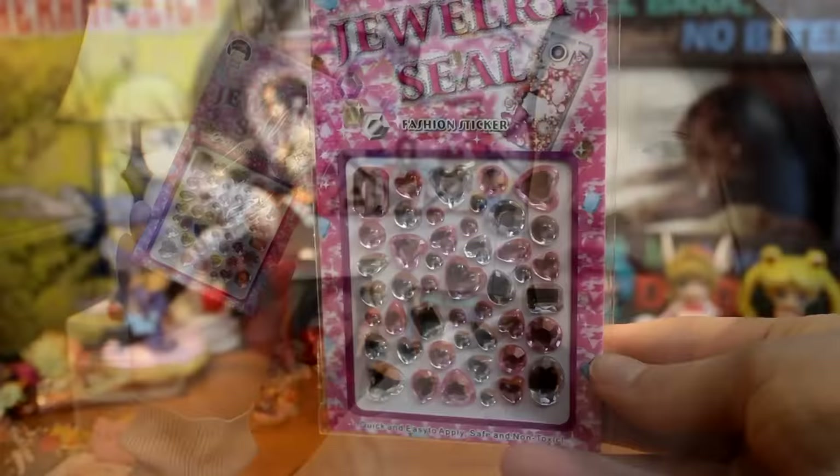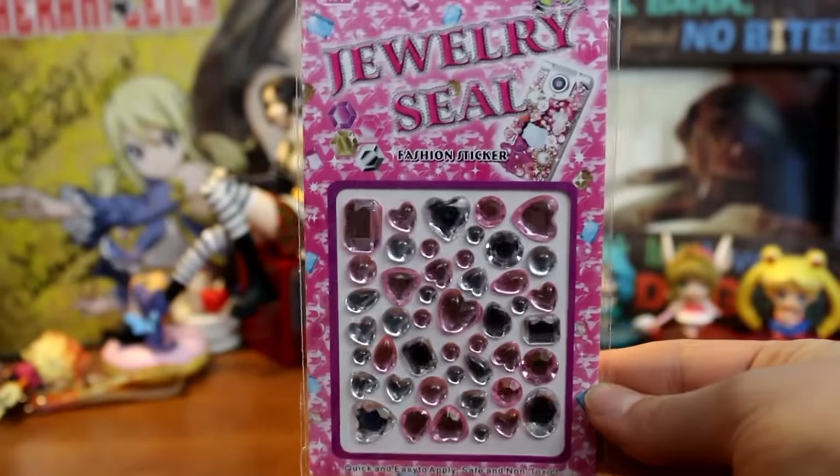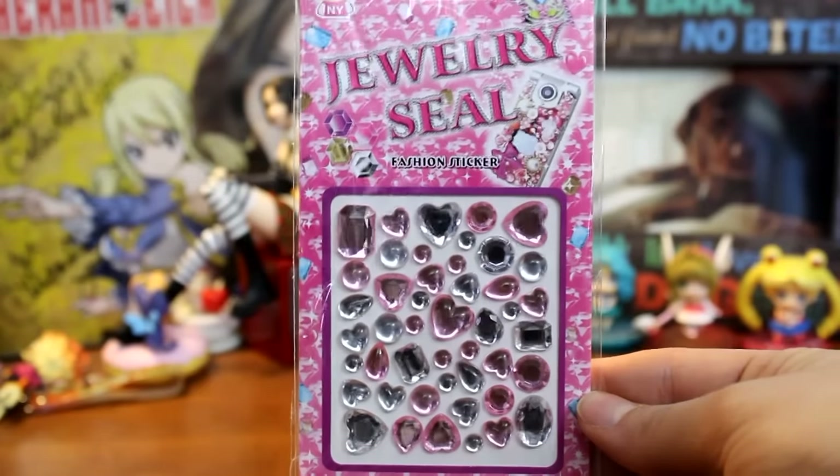The next item is some jewelry seal fashion stickers, which can also be used to decorate your phone or cases. It's much easier than traditionally deco-ing your phone — normally you have to add glue to the back of your gems and place them, which gets messy. The set I got comes with a bunch of different shapes like hearts, teardrops, and gem shapes in pink and white varieties. Really fun.